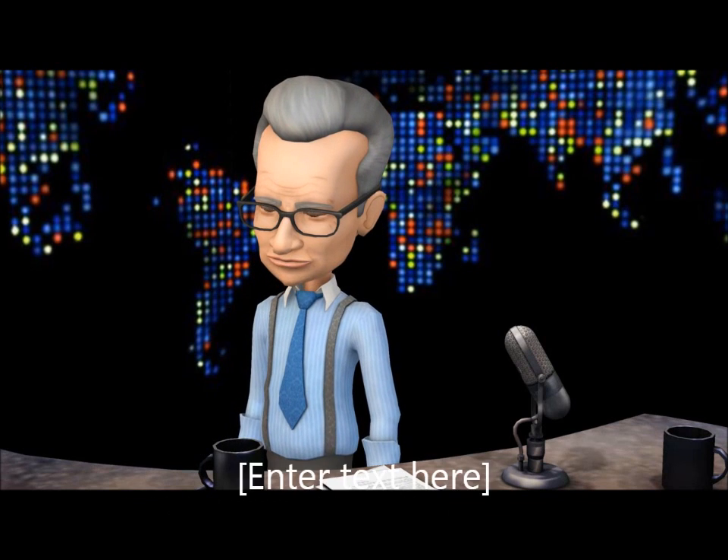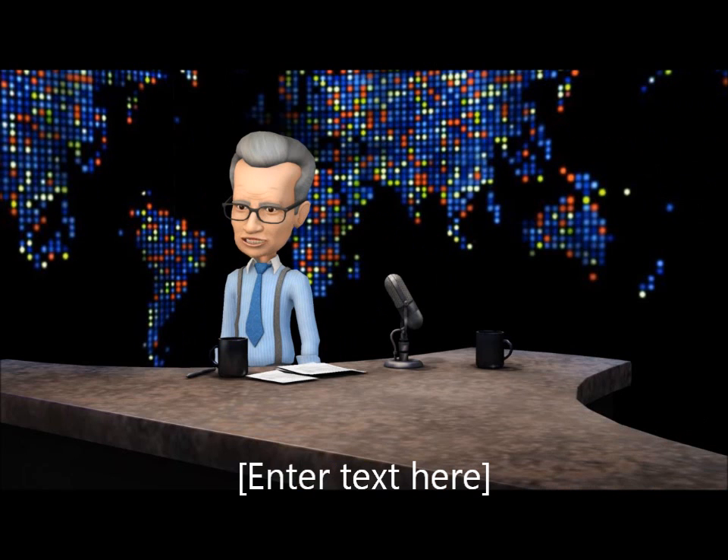That's 6 times $40, absolutely free. But you've got to sign up now. Visit WooSpot.com, or click the link below to get started. I have time for one quick question. Yes, that young lady in the third row.